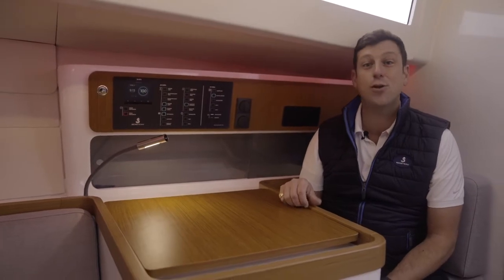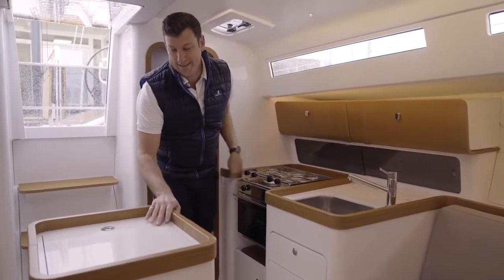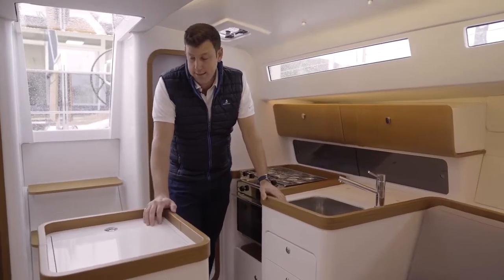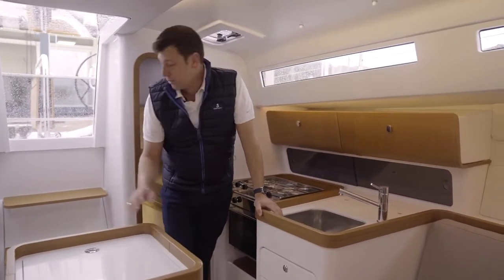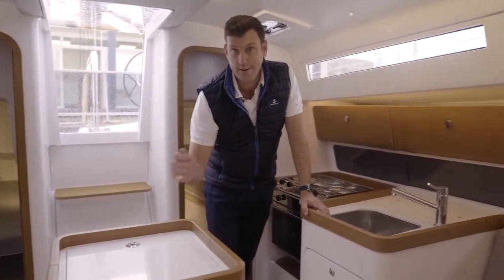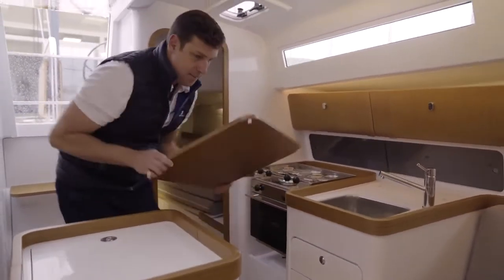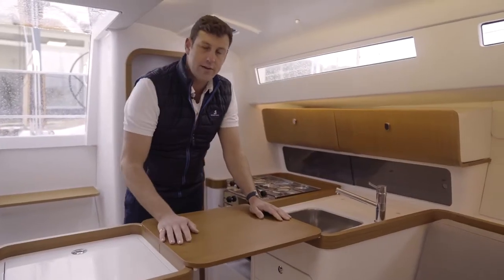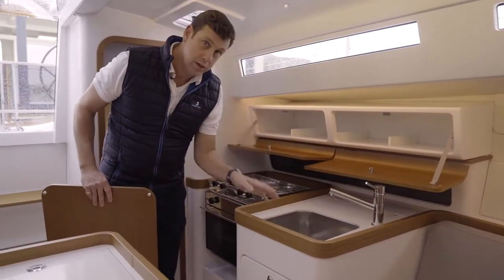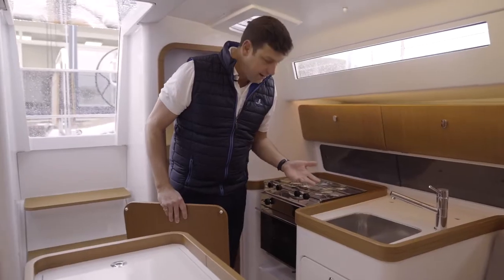Another thing I really like is this island here. As standard it is an icebox, though you can also get the optional refrigerator. It's a great place to hold on to as you're transitioning from the companionway to the salon, to the head, to the master stateroom — also a great place to drop your cell phone when you walk in. Here's a neat little trick: grab this cutting board and pop it in the space, and all of a sudden you've got a lot more work area. There's lots of storage everywhere, a really nice-sized sink, and for a 36-foot boat this is a remarkably well-executed galley.